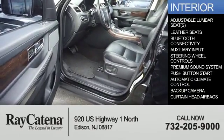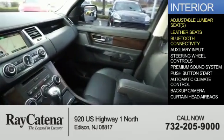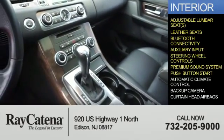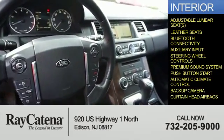Inside, you'll find adjustable lumbar seats, leather seats, Bluetooth connectivity, an auxiliary input, steering wheel controls, a premium sound system, push-button start, automatic climate control, a backup camera, and curtain head airbags.